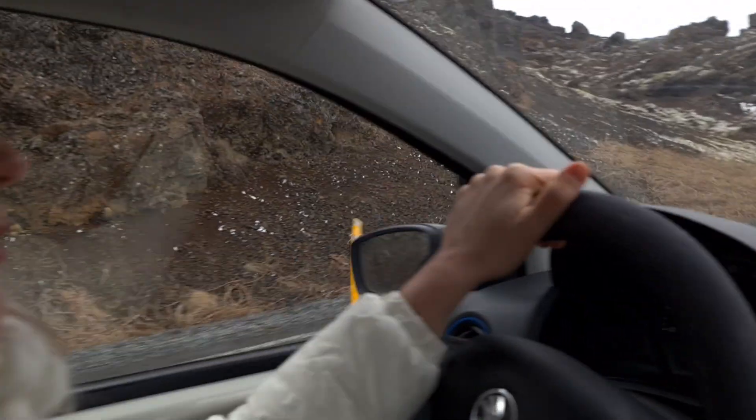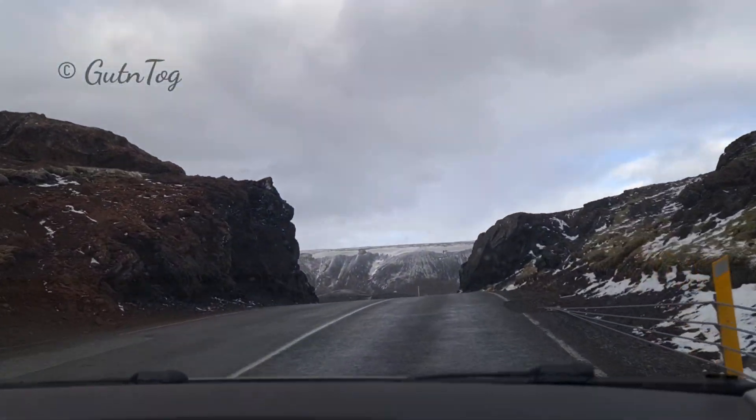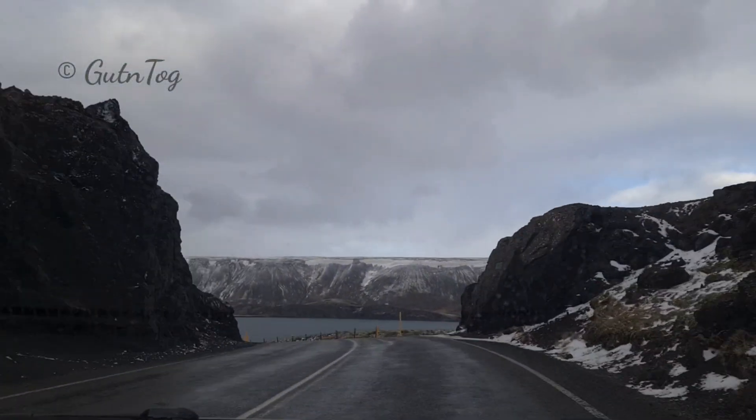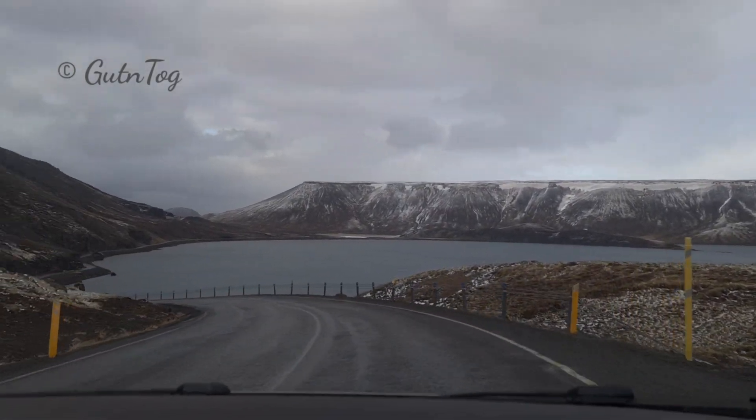My wife is the driver — hi! I have a personal driver. Look how beautiful it is.